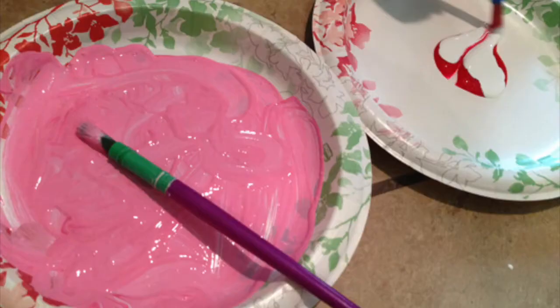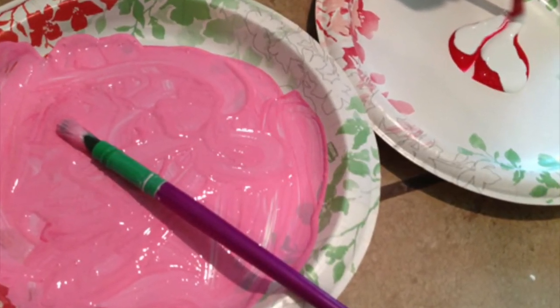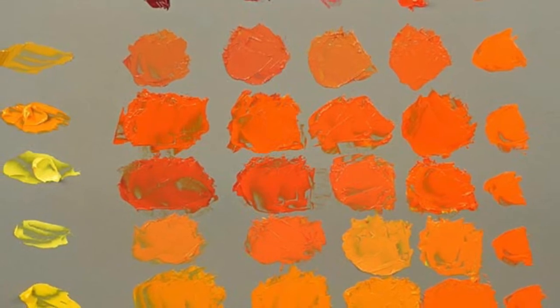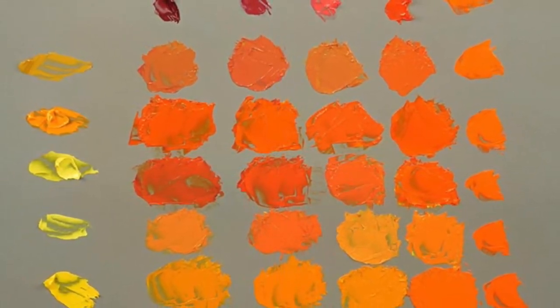Red like a ladybug. Red is also a primary color, so it cannot be created from other colors. Pink like a wild flower — you can make the color pink by mixing red and white. Orange like a mushroom or a leaf in the fall. To create orange, you need red and yellow mixed together.